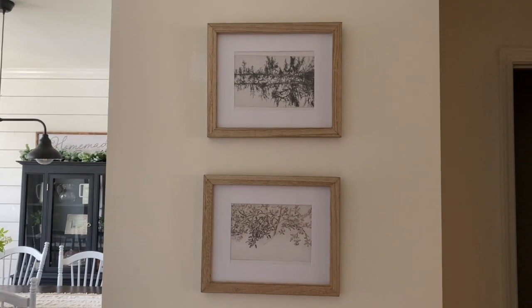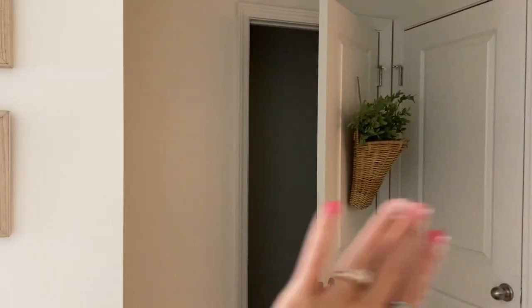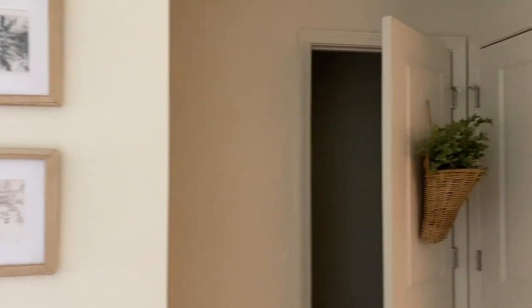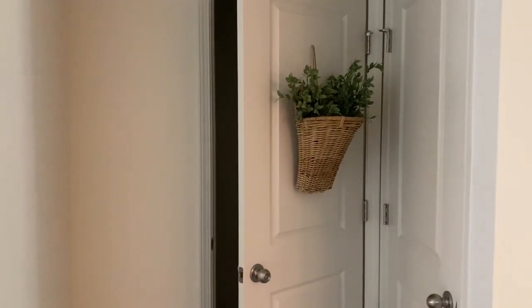Moving on from the dining room and foyer, we have a couple of small walls and then our bathroom and coat closet. I just have some framed art prints from Etsy here, and a basket from Hobby Lobby. I also have a basket on the door — that was from Goodwill — that I actually want to move to a different door.